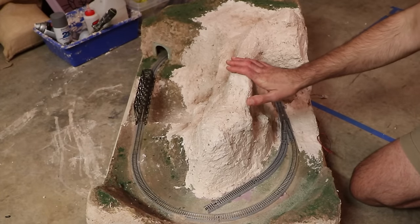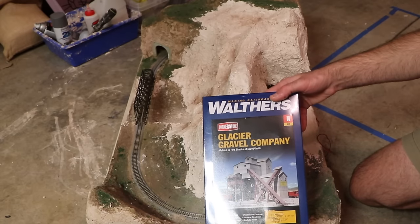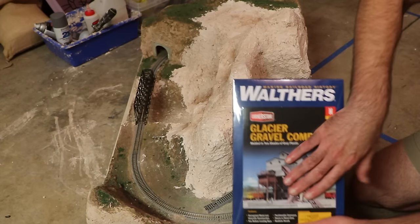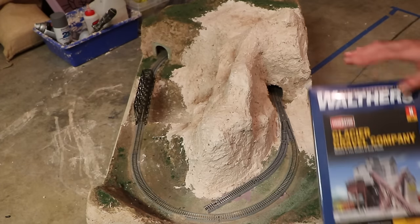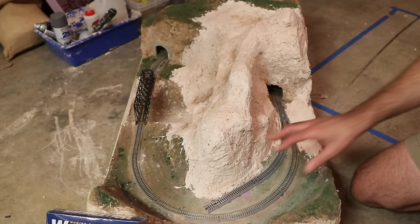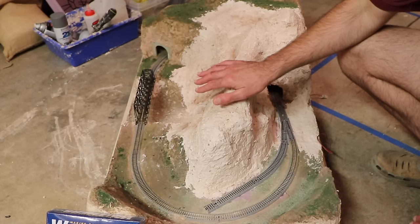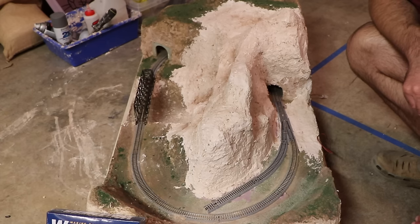Layout number 15 is actually my current layout project — a 2 by 3 foot N-scale micro layout that's under construction. It's going to feature a mine scene using a Glacier Gravel Company kit that I'm going to kitbash and use in the corner. It'll also have a bridge, river, and waterfall area on the other side, and I also have a train station likely in the bottom left corner of the layout. Overall just a simple layout with one industry to switch, but really just a nice rugged mountain terrain scene that you can run a train through. I'll have a video on this hopefully in a few weeks once it's wrapped up.